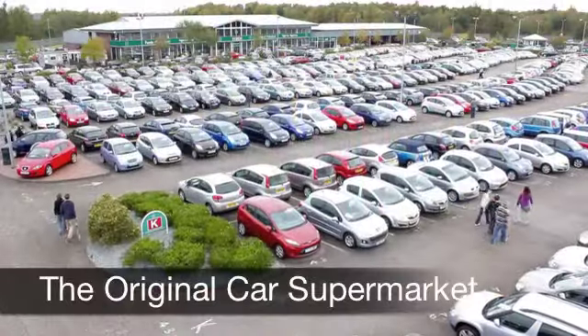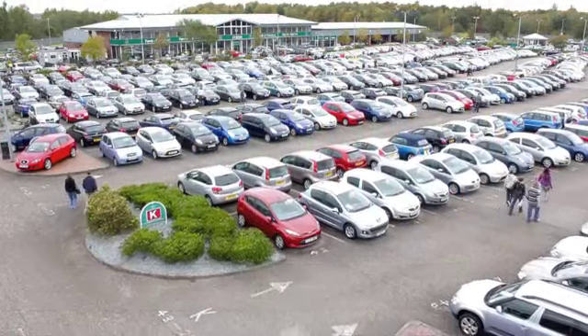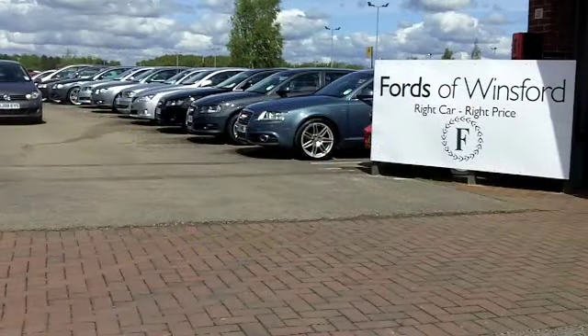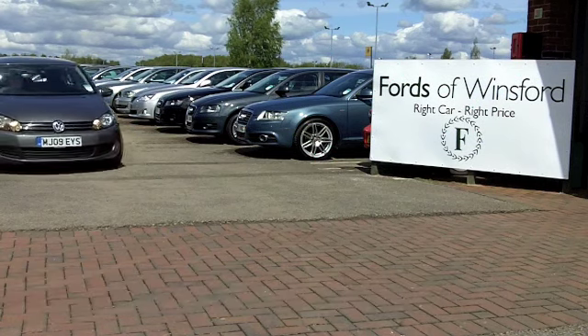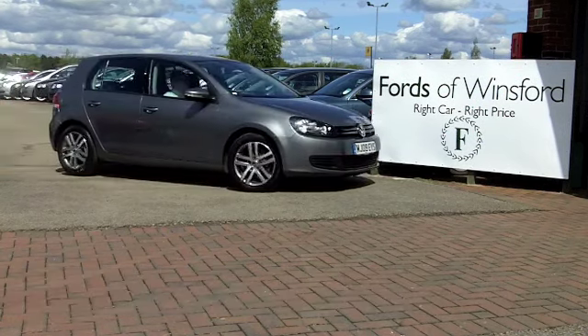If you want to part exchange your own car or maybe you need finance, that's no problem — come on down, we can sort that out. How about a test drive? No problem, be our guest at Fords of Winsford.